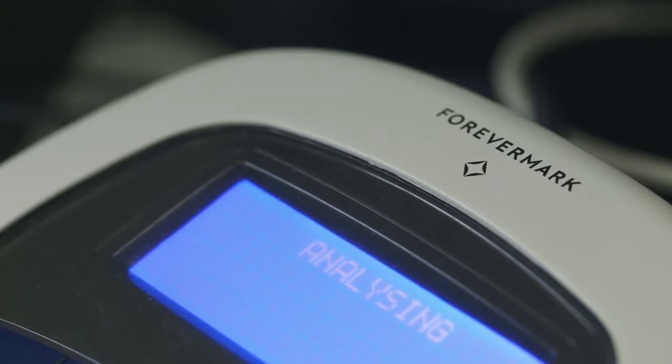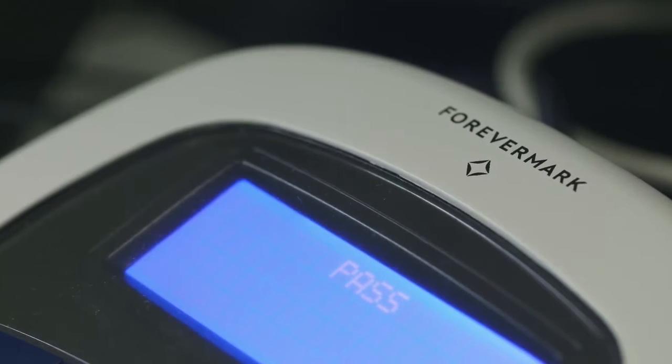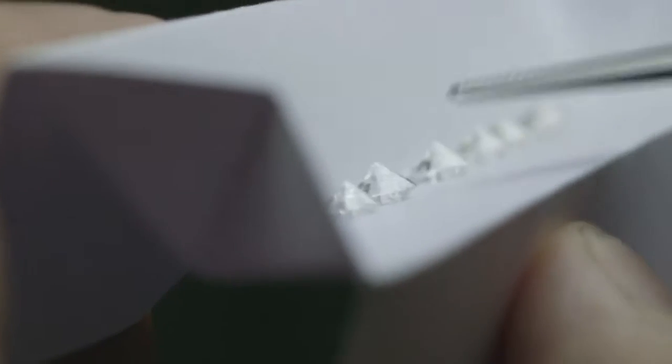Each diamond is tested to ensure it is natural and has not been subject to any artificial treatments. Diamonds that have been enhanced in any way are excluded.